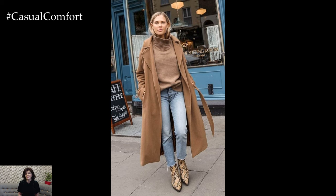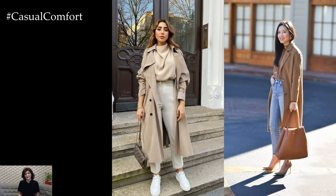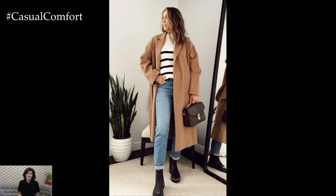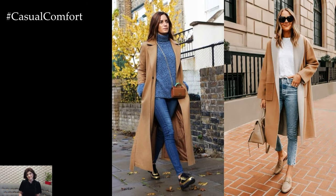Pair your beige coat with a fresh and airy color palette that reflects the vibrancy of spring. Opt for soft pastels such as pale pink, baby blue, or mint green to create a light and feminine look that feels seasonally appropriate. Consider layering a lightweight sweater or blouse in a complementary color underneath your coat for added warmth and dimension.